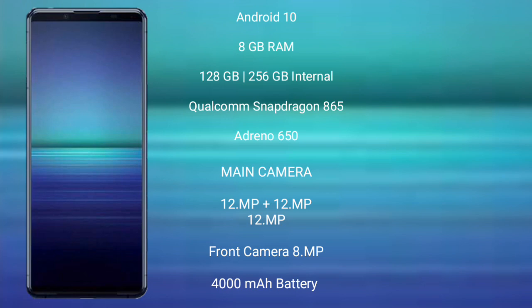The Sony Xperia 5 Mark 2 runs on the Android 13 operating system. It comes with 8GB RAM and 128GB or 256GB internal storage. It is powered by the Qualcomm Snapdragon 865 processor with an Adreno 650 GPU.